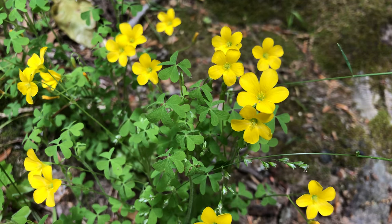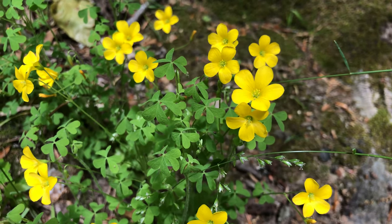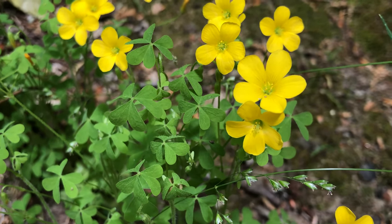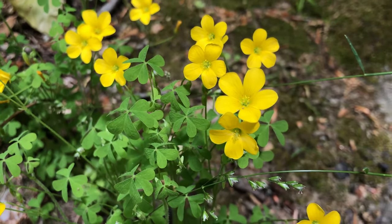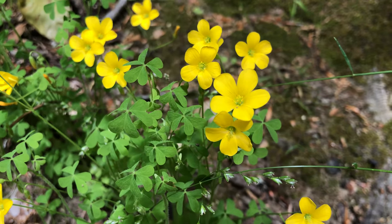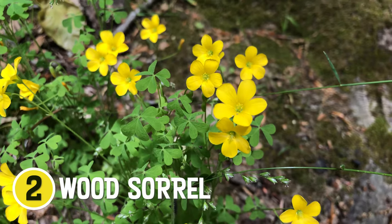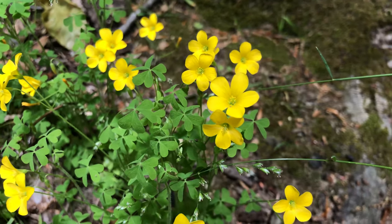Found another type of yellow flower. If you look at the leaves, it kind of looks like clovers, but looking at the yellow petals, there are five petals, which tells me it's slender yellow wood sorrel. Let's see what else we can find that's yellow.